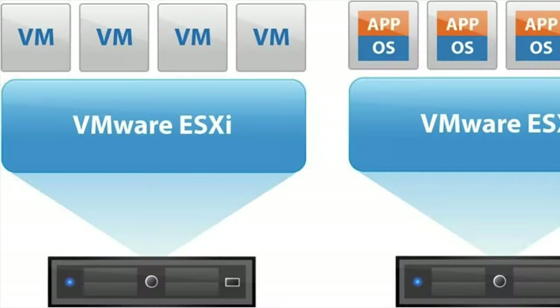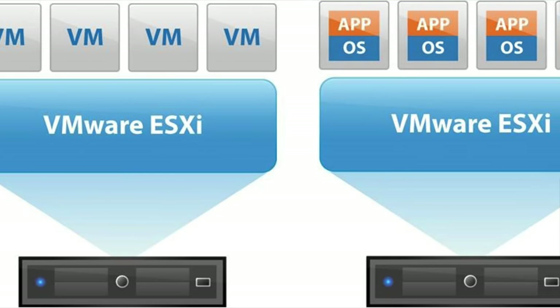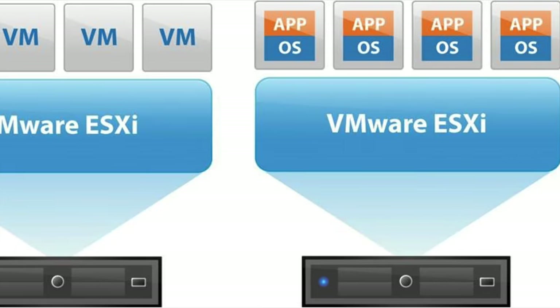ESXi is a hypervisor. Essentially, you get a physical computer or physical server, remove whatever operating system is on there — whether it was running Windows or Linux — and install VMware's operating system called ESXi. ESXi is actually an operating system by VMware that converts that server into a hypervisor. Once it's deployed, you can start building virtual machines — for example, a Windows server or Windows 10 computer directly onto that ESXi host.